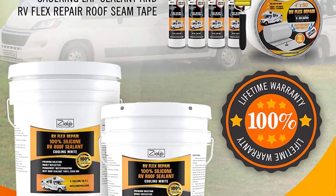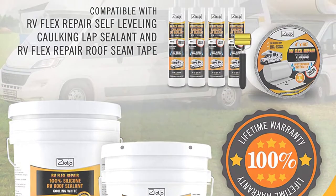Since this is one of the highest premium options, you will get a lifetime warranty on the Zyolo RV Flex Repair.